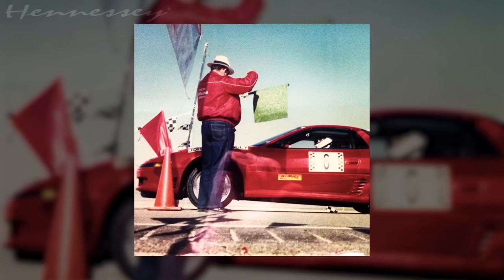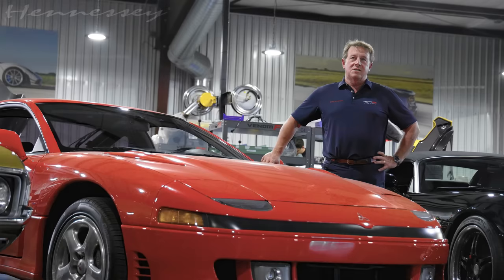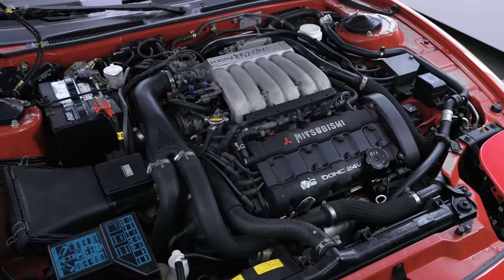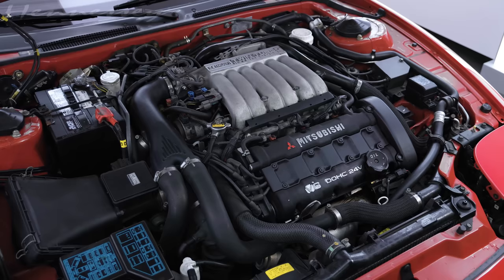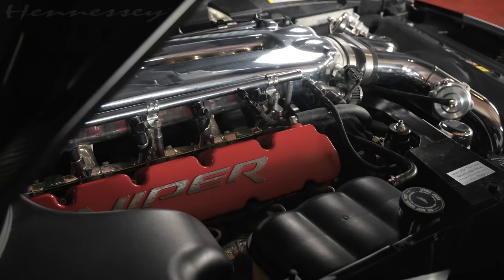In '91, the Silver State had a race in May called the Nevada Open Road Classic. I got fourth place overall in my modified 3000GT, averaging 164 miles an hour for a 90-mile race — took me 34 minutes to go 90 miles. The original car is probably rusted out from all the salt it received at Bonneville. This one is stock; I haven't modified it and probably won't. It brings back great memories from the early '90s when we started the business.